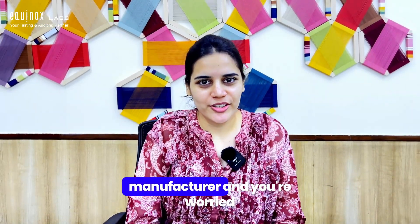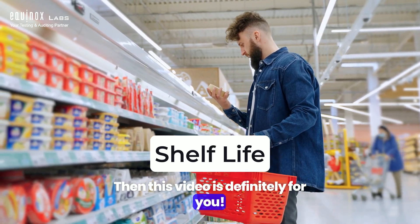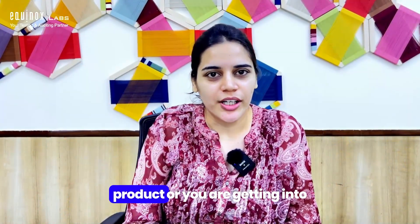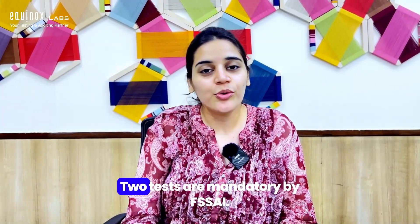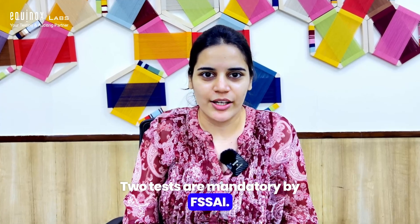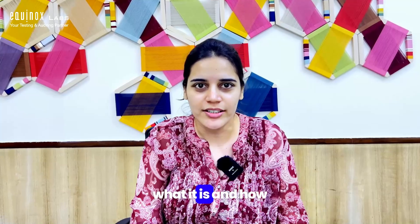If you're a food manufacturer worried about shelf life of your products, this video is definitely for you. Whenever you launch any new product or get into a food business and want to sell it on the shelf, two tests are mandatory by FSSAI: one is nutritional labeling and the other is shelf life. In this video I will explain how shelf life is done, what it is, and how you can get it done.